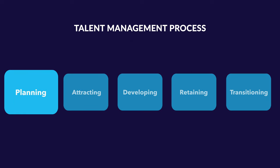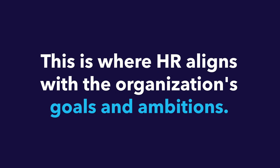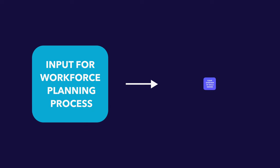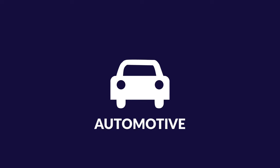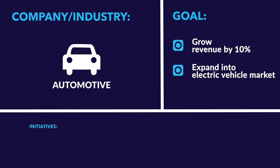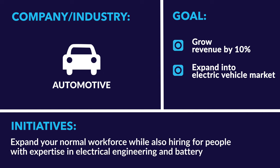First, we have the planning stage, which is the foundation for the entire talent management process. This is where HR aligns with the organization's goals and ambitions — input for the workforce planning process, which results in a clear overview of the skills needed to realize the organizational strategy and the hiring plan that goes with it. For example, a traditional automotive company looking to grow revenue by 10% while expanding into the electric vehicle market may need to hire people with expertise in electrical engineering and battery technology. These initiatives will impact the entire talent management process.